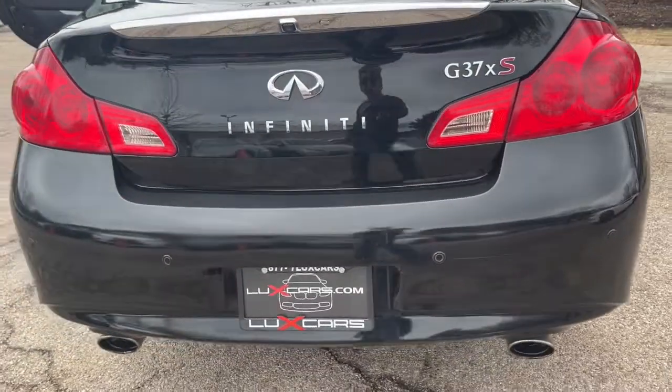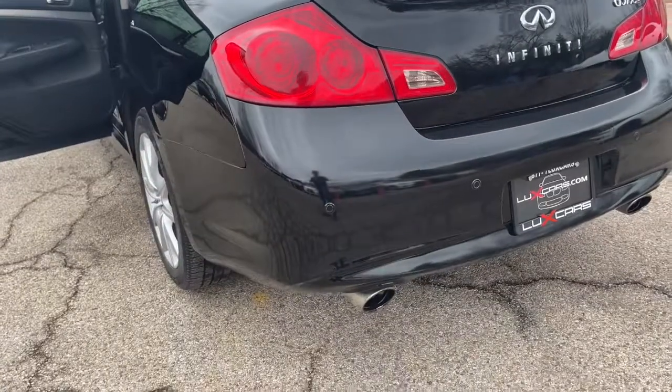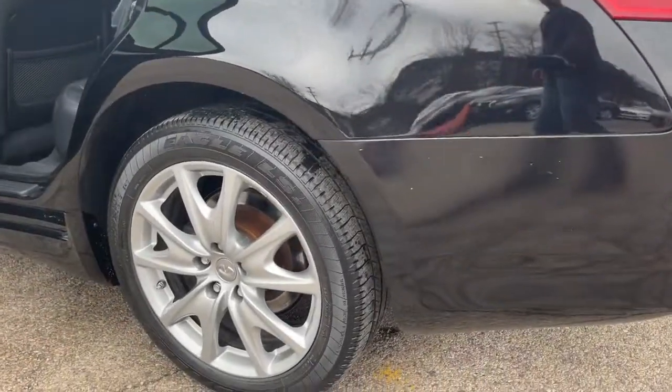Heated Front Sport Bucket Seats. Sport Front Fascia and Side Sills. Aluminum Pedals and Footrest. 18-Inch Sport Alloy Wheels. Original MSRP $40,955.